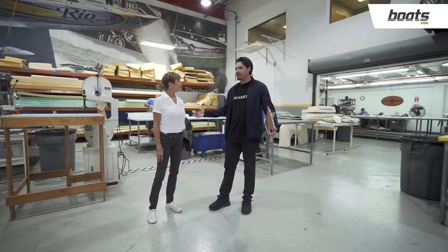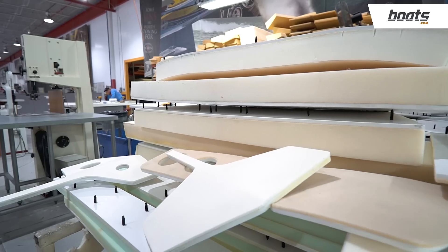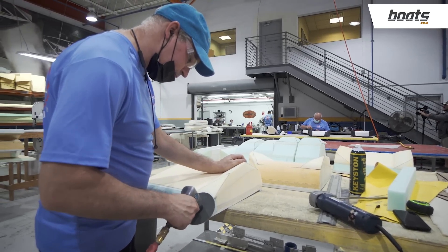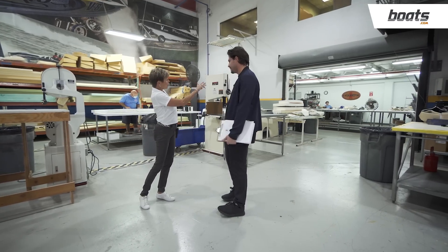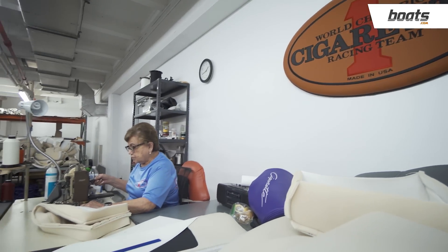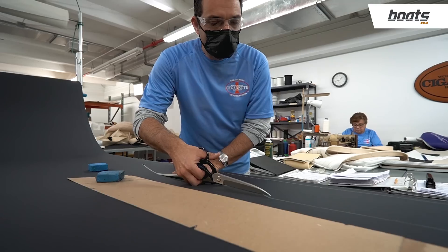Here's where the upholstery magic happens. Based on the design process for the interior of the boat, this is where you see that whole process come to life. The foam is cut and the layout is already sculpted for each boat — the only thing different is the style based on the client's needs. All the side hatches, helm seating area, and back sofa area are done here. All the sewing is done in the back room.